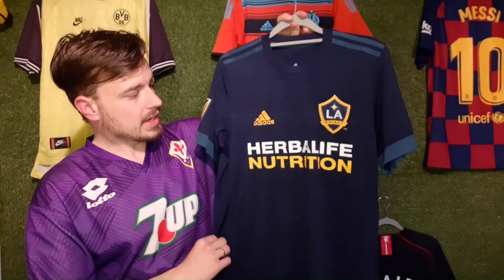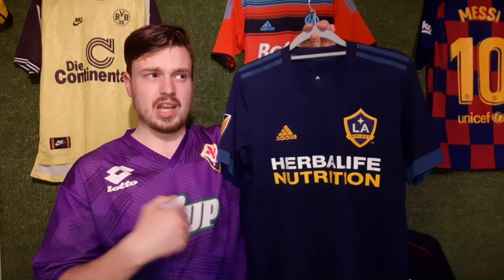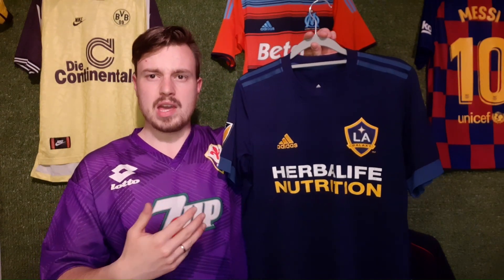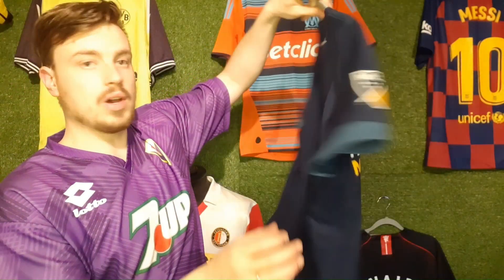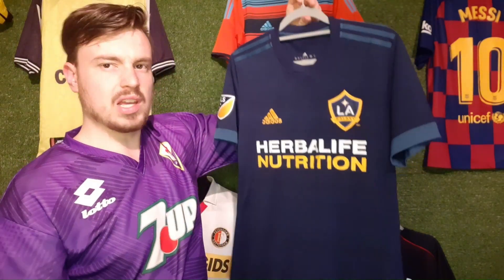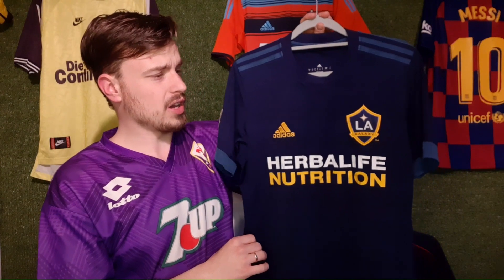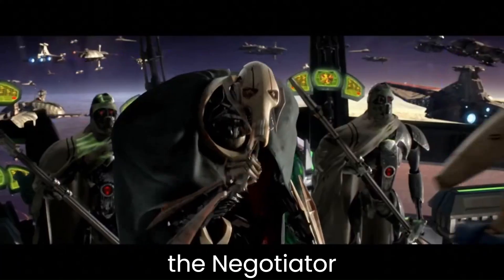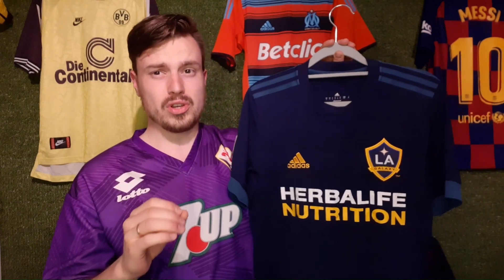The first shirt you've seen me pick up is this blue LA Galaxy Away shirt from the 2017–2018 season. It's an interesting shirt because MLS runs an annual season rather than June to May, so it spans two years. It is an authentic one. There is a bit of damage on the Herbalife Nutrition sponsor, no name or number on the back. It is a size small, with a very nice MLS patch on the sleeve. The woman initially asked 5 euros but I got it for 3 — a pretty good deal.